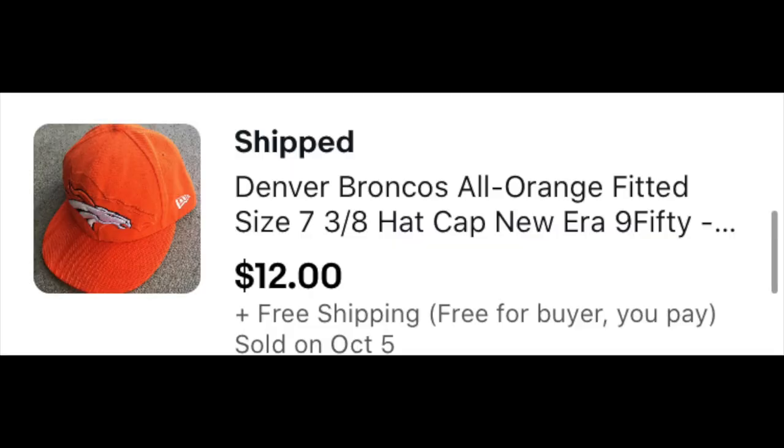This Denver Broncos hat — I picked this up in a bulk deal of hats, so I'm right about a dollar and a quarter in. And it sold for $12 free shipping.